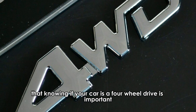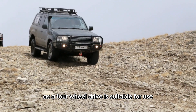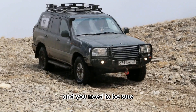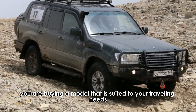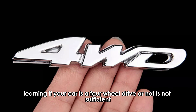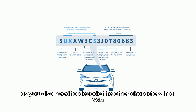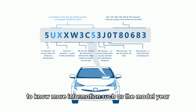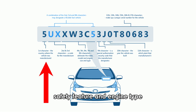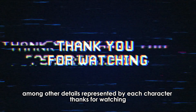Please note that knowing if your car is a four-wheel drive is important, as a four-wheel drive is suitable for extreme off-road driving and you need to be sure you are buying a model suited to your traveling needs. However, knowing if your car is a four-wheel drive is not sufficient — you also need to decode the other characters in a VIN to know more information such as the model year, safety features, and engine type, among other details. Thanks for watching.